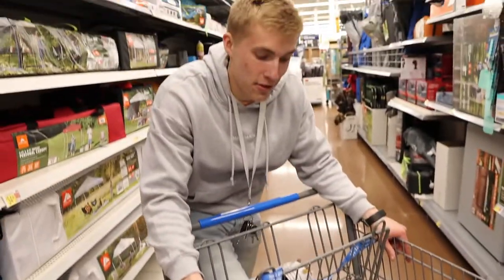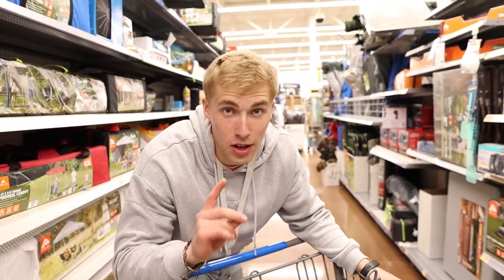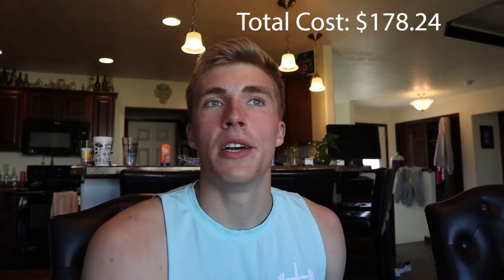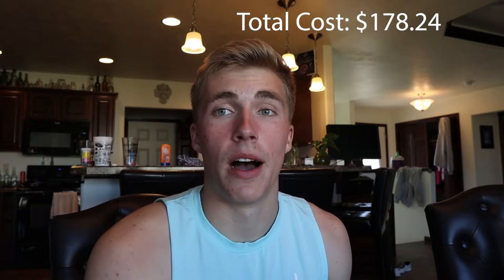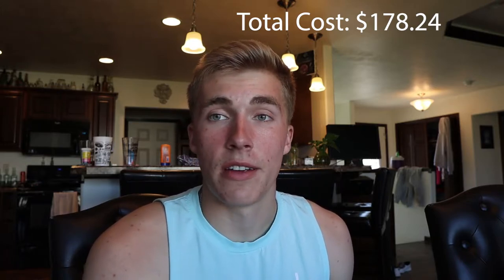Alright, that's everything. I'm not sure what the total will be but I'll tell you after we check out. It's the next day now — I got a little sunburned and got home late so I didn't record last night. The total was $178.24, and honestly I thought it would be more. Eating healthy is not that expensive — that food is going to last a long time, and it covered more than just me.